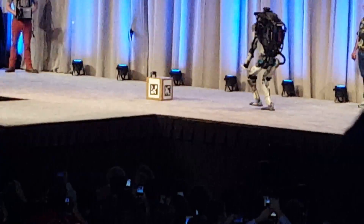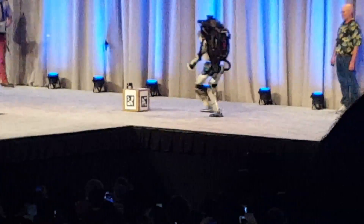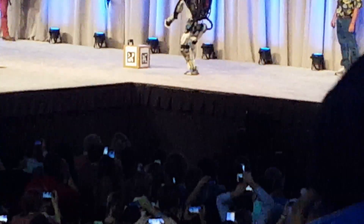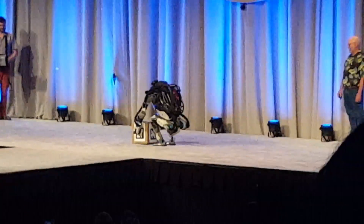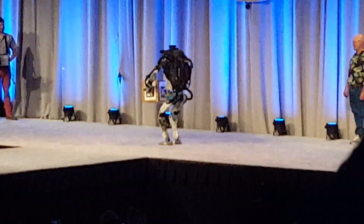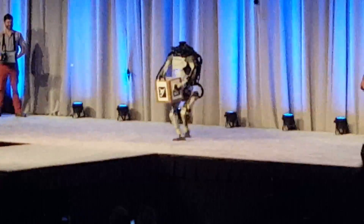Something's not working right. That's the normal course of business for things not to always work right. There we go.